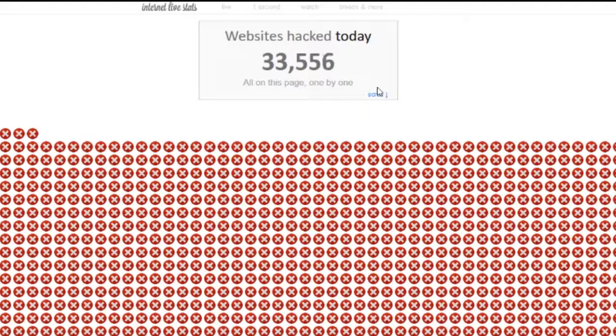Right here we're looking at Internet Live Stats — as you can tell, these show how many websites got hacked today. I've been checking it every day since getting the idea for this video, and the average is 33,000 and over. This is crazy, especially because there's one simple solution.